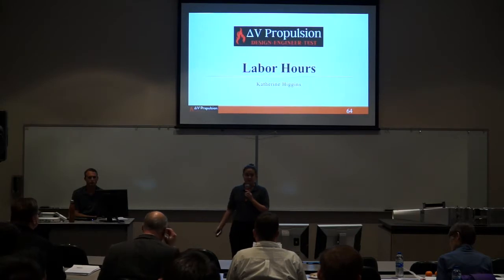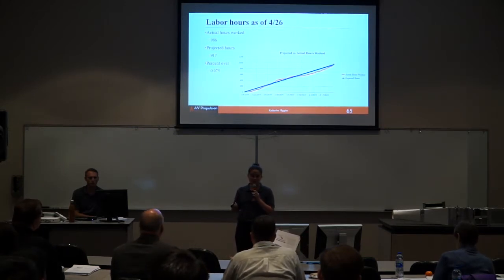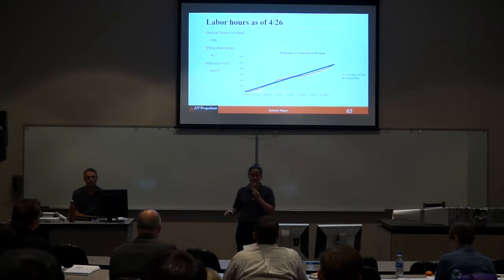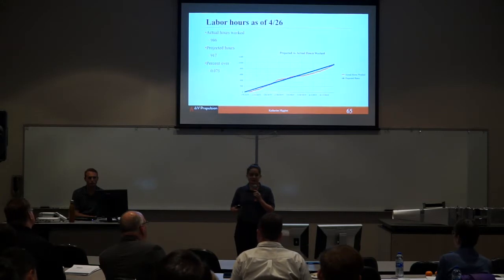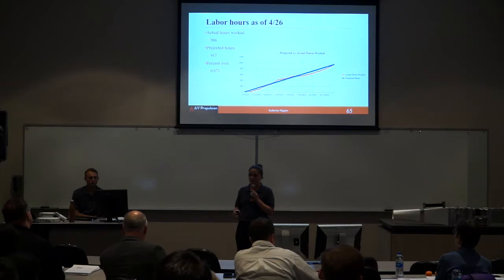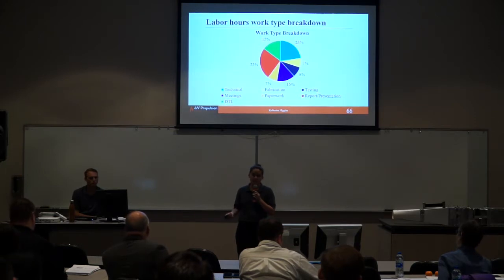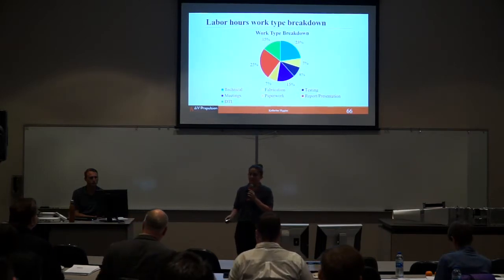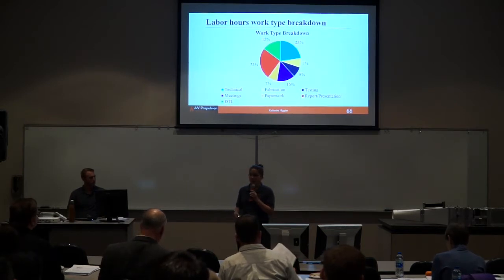We projected 917 hours as of today; we actually logged 986 — about 7% over. Our projection was quite close, meaning we were efficient with our time compared to last semester when we were way over. Breaking those hours down by type of work: the majority went to technical work and report and presentation writing, followed by testing, paperwork, and fabrication.